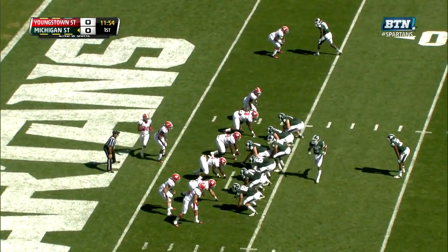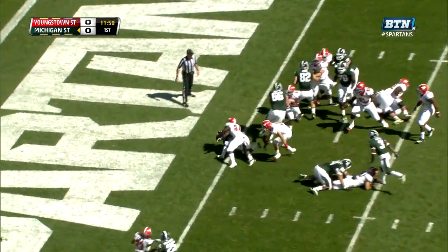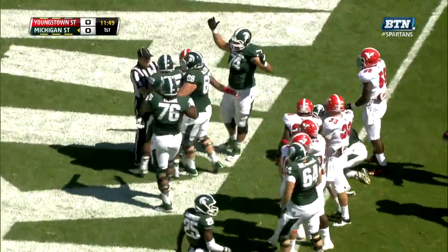From the four yard line now on second down. Jeremy Langford picking his way into the end zone. Touchdown Spartans.